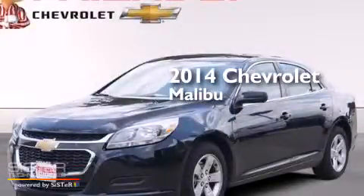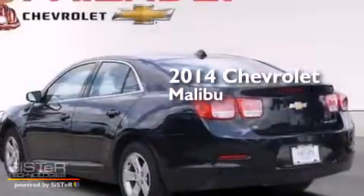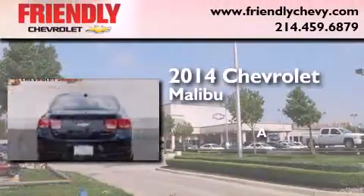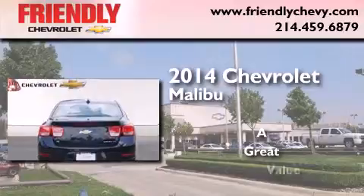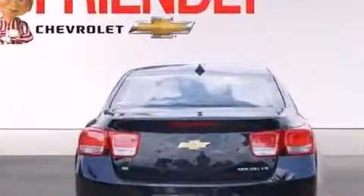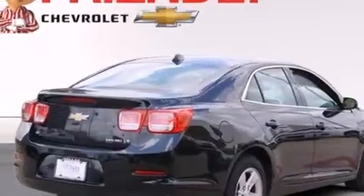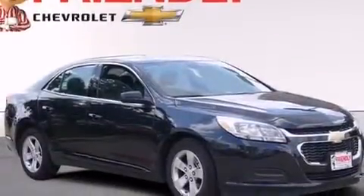This is a brand new 2014 Chevrolet Malibu. Features include a navigation system, a low tire pressure indicator, direct injection, latch-ready child seat anchors, and rear window locks.